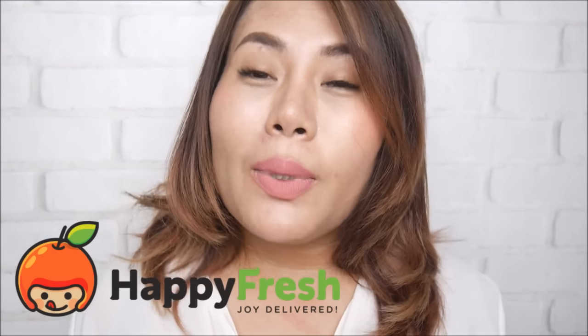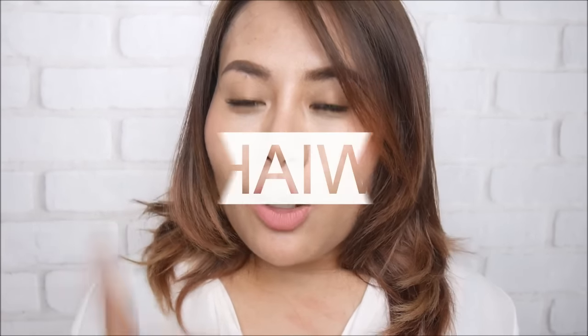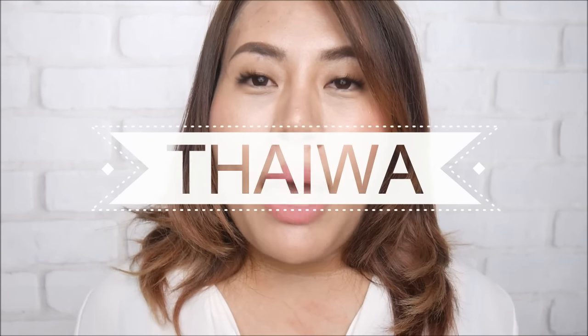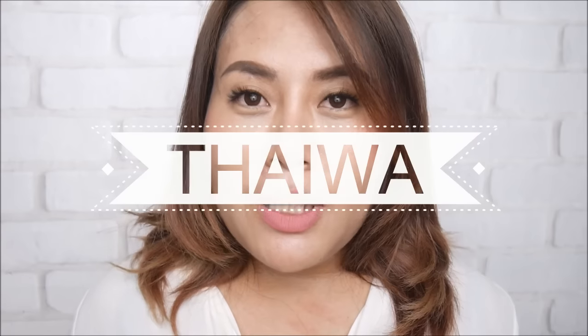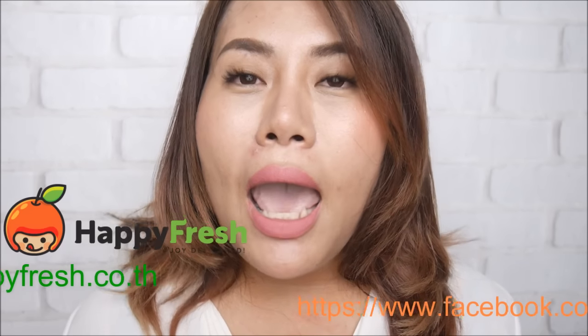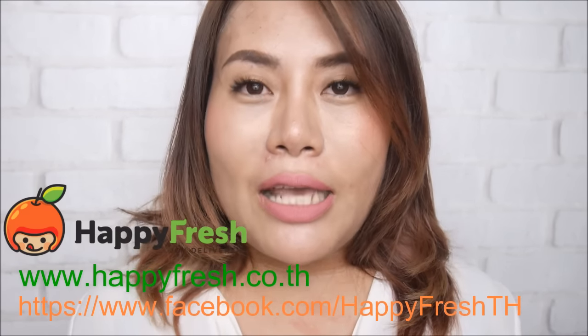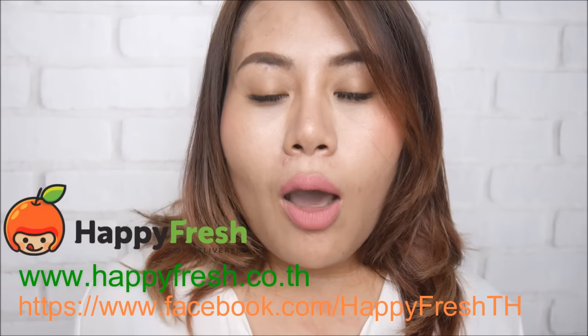HappyFresh — for those who want to buy or get a promotion, please use the promo code THAIWA. You can get free shipping for orders of 300,000 baht or more. You can visit happyfresh.co.th or go to the HappyFresh Facebook page. That's all for today — see you next time, bye bye!